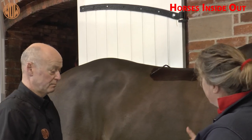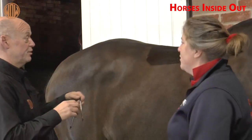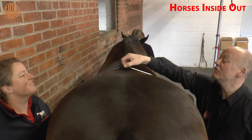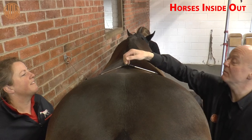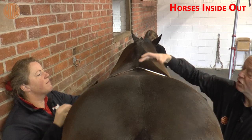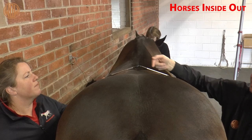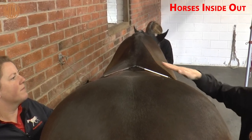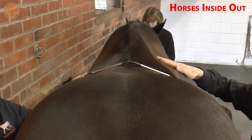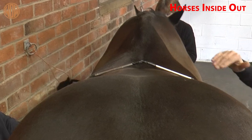We need them standing roughly square, and then look at them from behind as well. So we're going to put our pens taped together, put the joint in the middle of the spine, and look at how these lie. We should see this is lying more at an angle to the right than the left. The left side looks flatter than the right side, so this is an indication that the ribcage is rolled to the right-hand side.